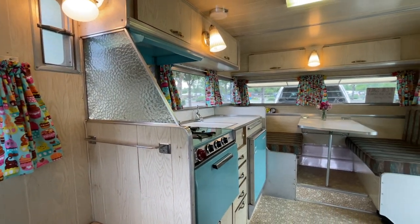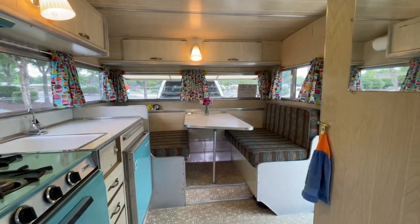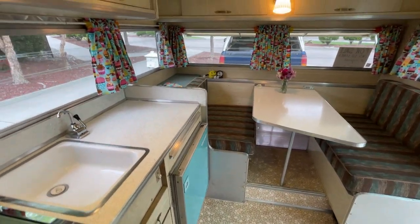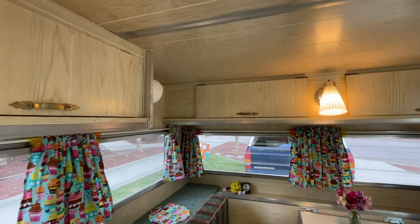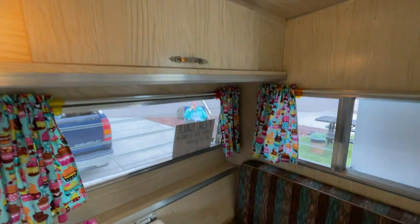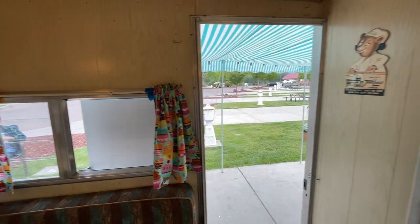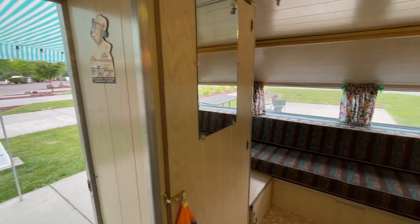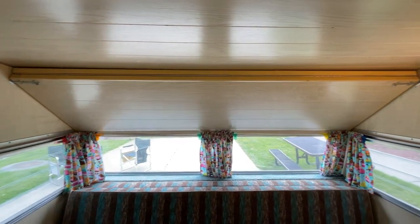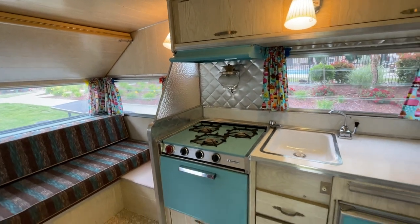This is an all-original 1965 low liner trailer, right down to the upholstery, the flooring, the countertops, even all of the woodwork. If you've ever seen any of these before, the ceilings and corners are never like this. This one has all of its original woodwork, upholstery, flooring, even the fold-down bunk bed, and it's all in really immaculate condition.